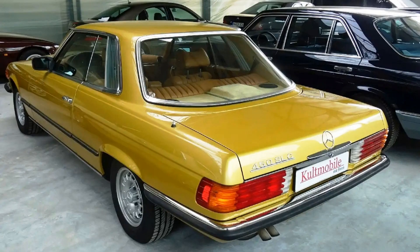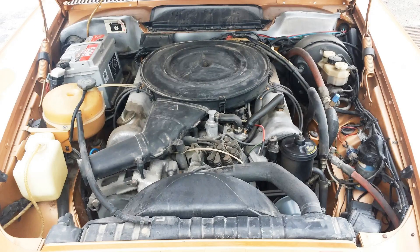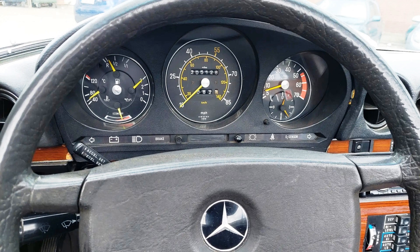The R107 was the first in its class with a V8 engine. From the start, it was a 3.5-liter one with 197 horsepower for European cars and a top speed of 220 kilometers or 132 miles per hour, which was really cool for 1971. The 0 to 60 miles per hour time was from 8.1 to 8.8 seconds with manual transmission, 9 seconds for the 4-speed automatic, and 9.5 seconds for the 3-speed automatic.